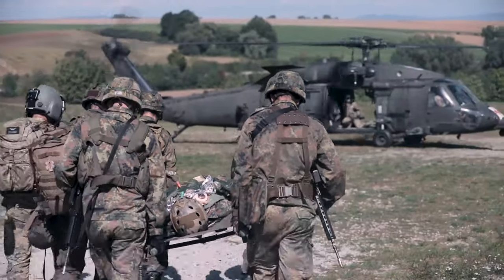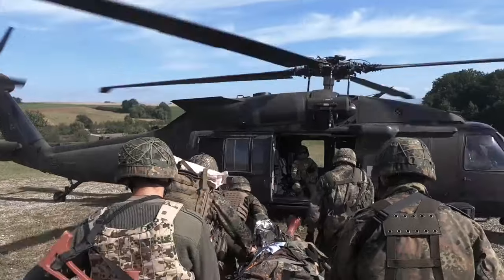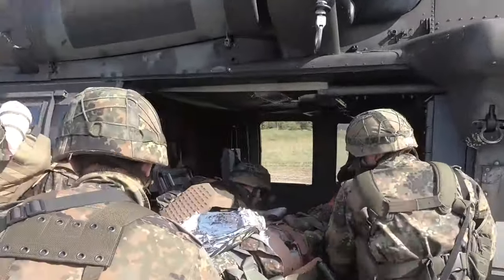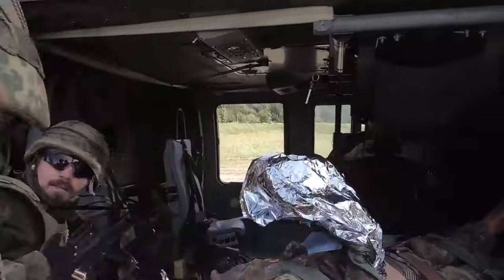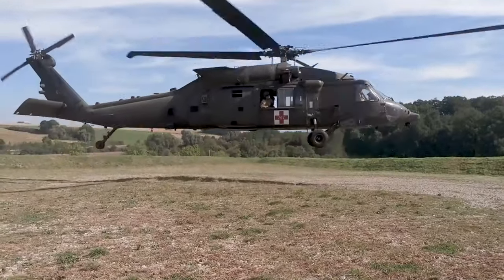This is great for us. This is what we're here in Germany for — to assure our partners, deter, and build readiness. It's great to be out here with our German allies, building readiness for both our mission and also helping them attain some of their goals like this medical badge.